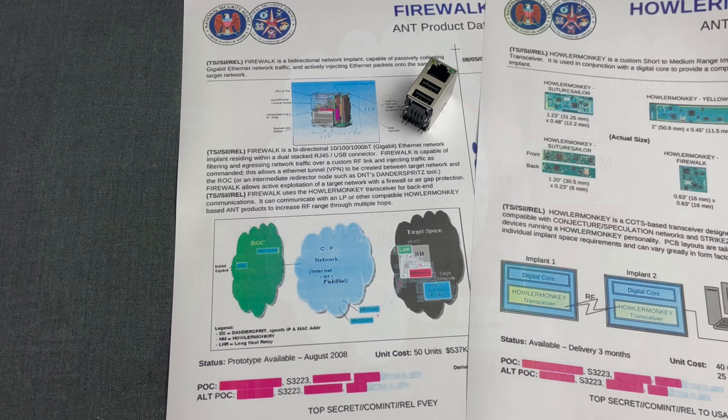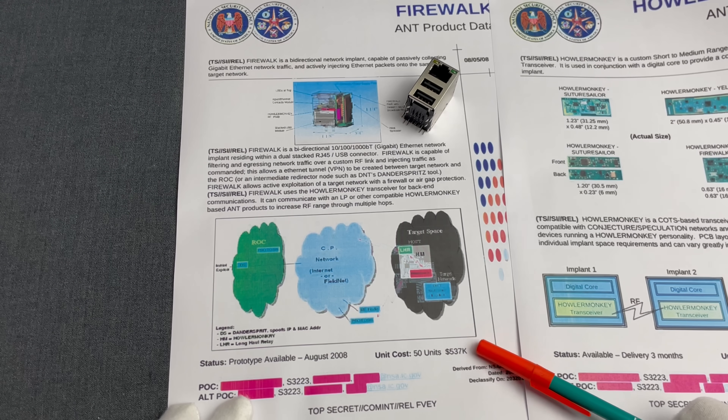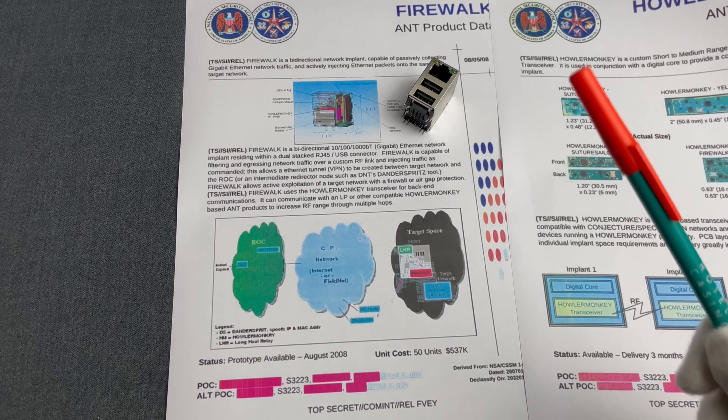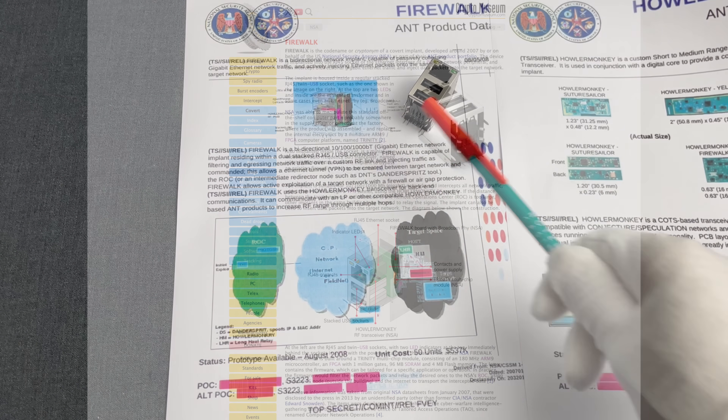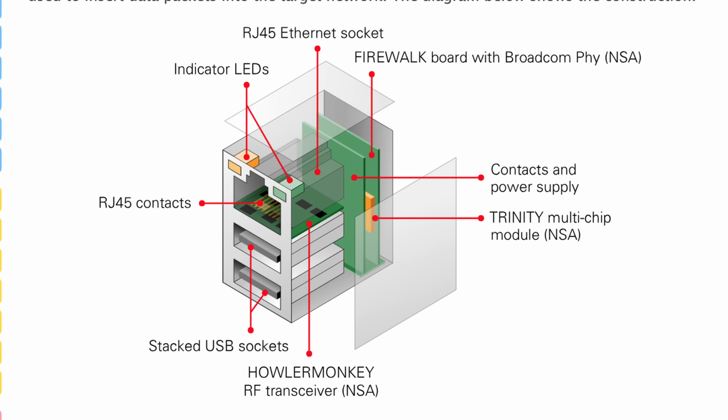The prototype of Firewalk was ready in August of 2008 with a cost of $537,000 USD for 50 units — that's nearly $11,000 USD per unit. Now you know why ordering 50 of them makes more sense. For each diagram, the Netherlands-based Crypto Museum did a far more refined version of it. And it's in this diagram where we see that the heart of this hardware implant — as those types of bugs are officially called — was another NSA innovative spy tech, code-named Trinity.